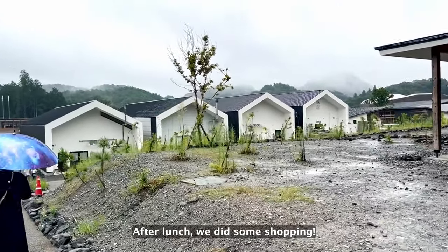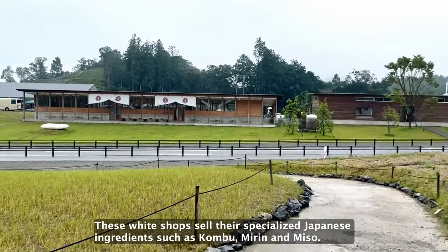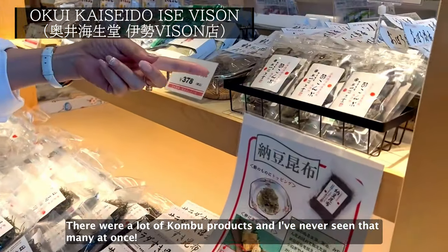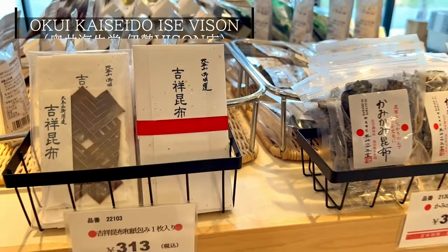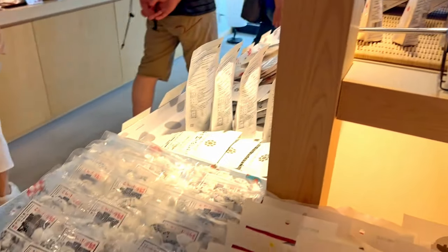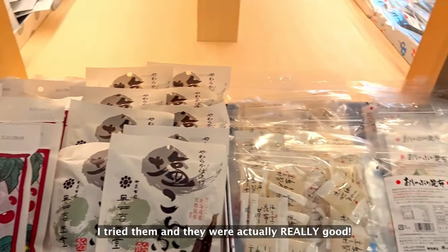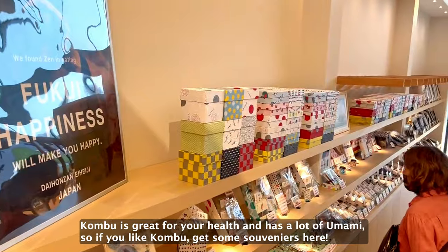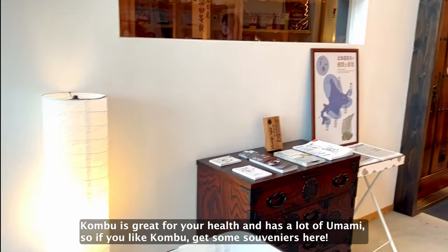After lunch, we did some shopping. These specialty shops sell Japanese ingredients such as kombu, mirin, and miso. First, we came to this kombu shop. There are a lot of kombu products — I've never seen that many at once. I tried them and they're actually really good. Kombu is great for your health and it has a lot of umami, so if you like kombu, get some souvenirs here.